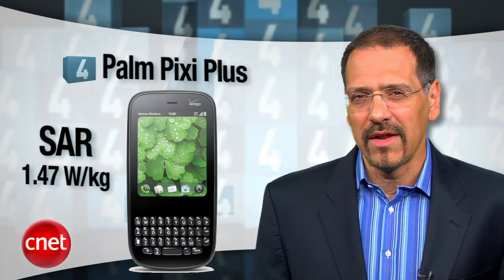Number 4 is the Palm Pixie Plus, also at a toasty 1.47 SAR, one of the sleekest smartphone designs ever, and it runs the much-loved Palm WebOS. But HP just bought Palm, and their CEO Mark Hurd recently made it clear they didn't do it to be in the phone business. So this might not be a great pick unless you like buying your phones on eBay.